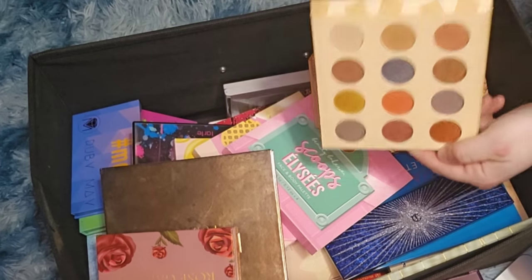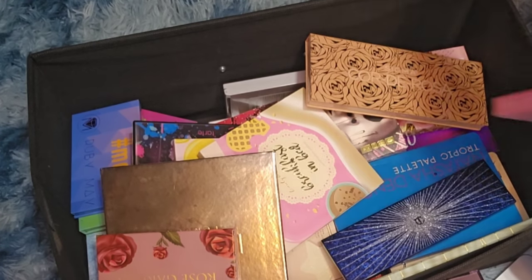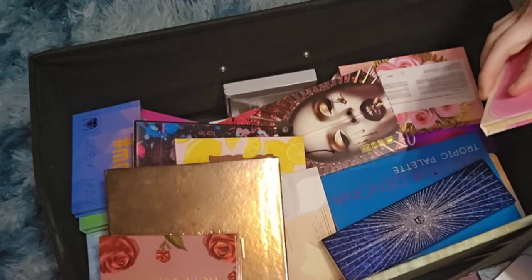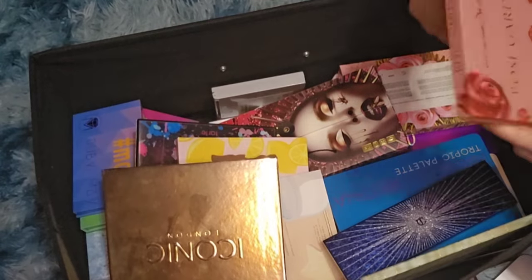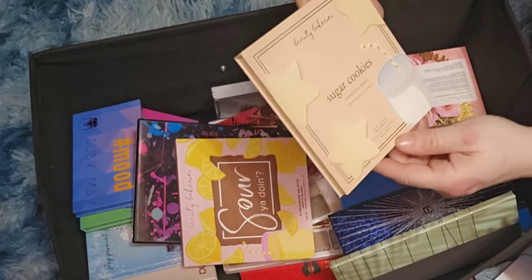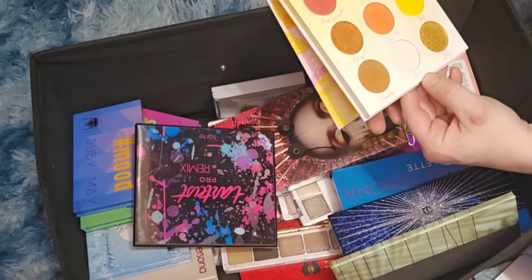Beauty Bakery Do It for the Gram — getting rid of it. Beauty Bakery Scoops — there's a face palette mixed in here so keeping that. Sigma Corte Rosa — love this palette, keeping. Beauty Bakery Breakfast in Bed — never used it, getting rid of it. Colored Rain Rose Garden — getting rid of it. Iconic London — getting rid of it. Beauty Bakery Sugar Cookies — might keep this, it's pretty. Beauty Bakery So How You Doing — getting rid of it.